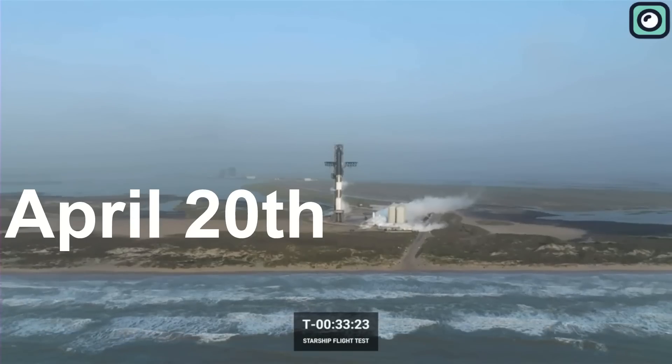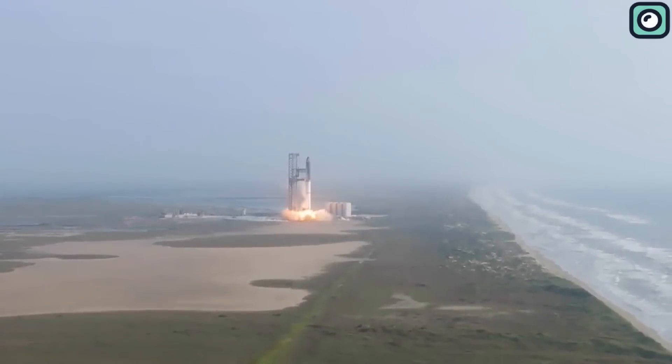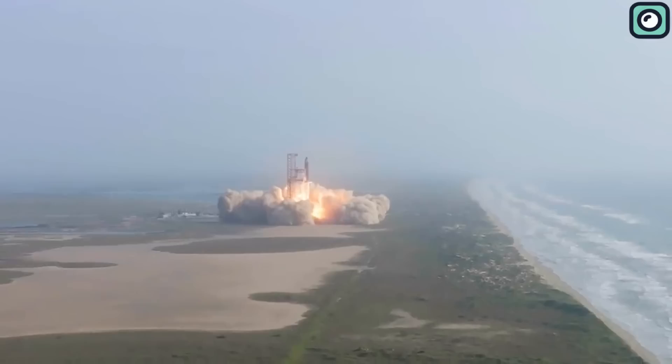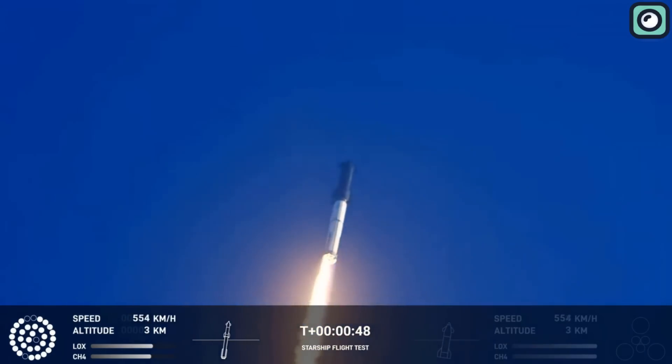April 20th was a day many of us will remember as a pivotal moment in the realm of space exploration. On this day, SpaceX launched the first flight of Starship, the most powerful rocket ever built. Despite the great anticipation surrounding the launch, the journey was met with significant obstacles.